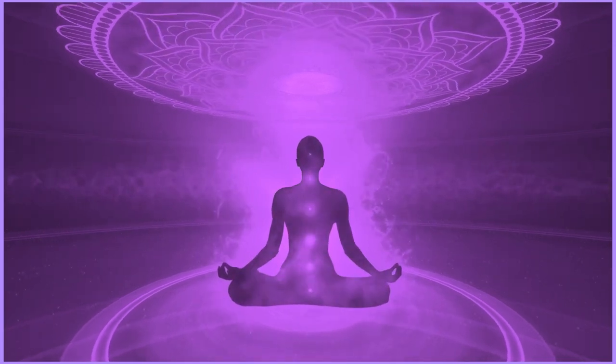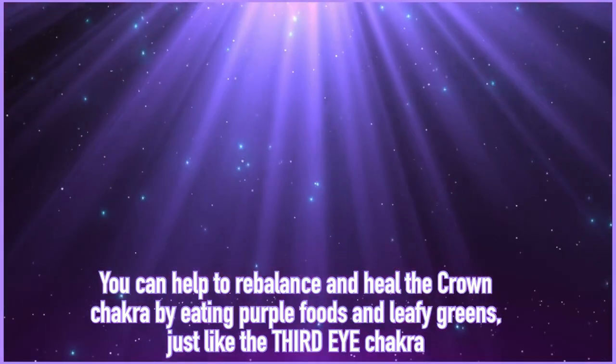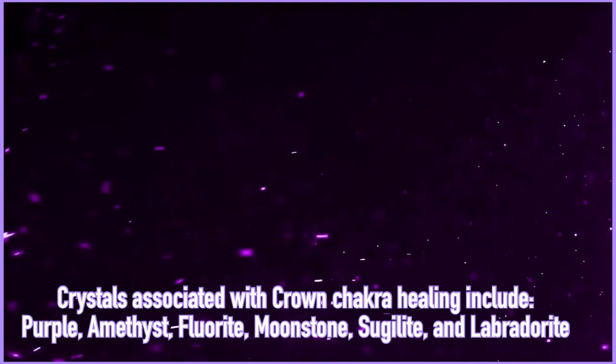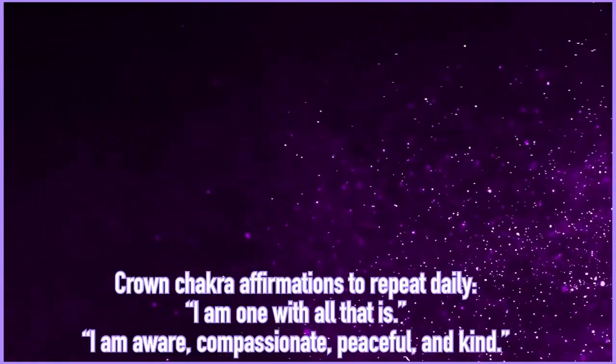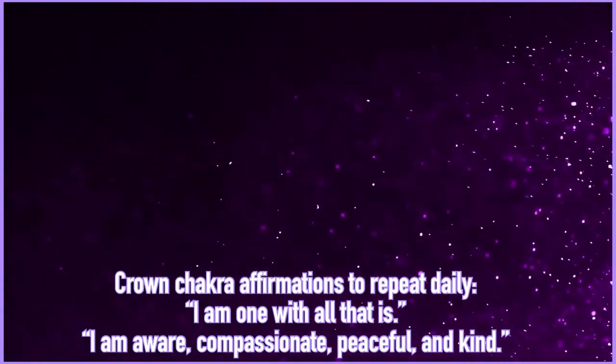To balance the crown chakra, you can eat many of the same foods as the third eye chakra, such as eggplants, plums, grapes, elderberries, purple carrots, and leafy greens. You can work with crystals such as purple amethyst, fluorite, moonstone, sugilite, and lavenderite. You can work with scents such as frankincense, palo santo, lotus, and lavender. Affirmations include 'I am one with all that is' or 'I am aware, compassionate, peaceful, and kind.'